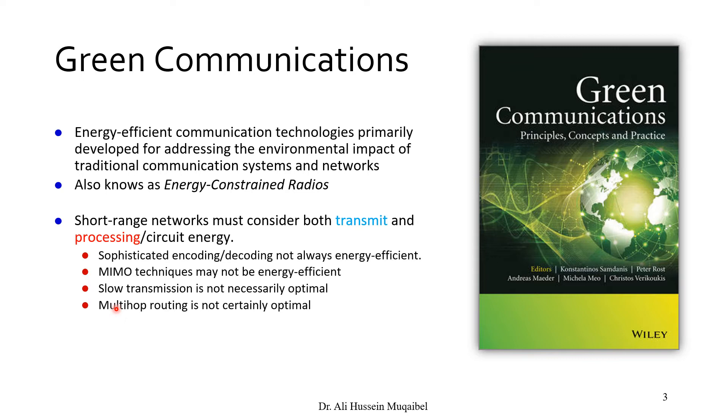Multi-hop routing to reduce power — sending from one hub to another until reaching the destination — is also not certainly optimal. One possible solution is to reduce the sampling rate, because sampling in digital communications is related to power consumption and bandwidth. If we can reduce sampling, that would help. This is a very important area of research, especially with the Kingdom Vision 2030.